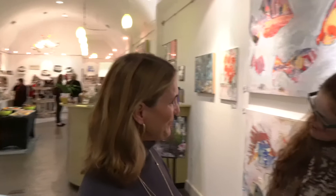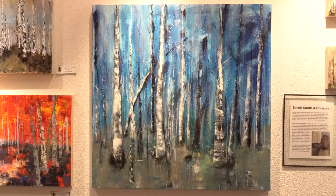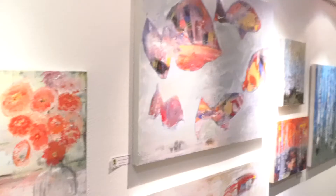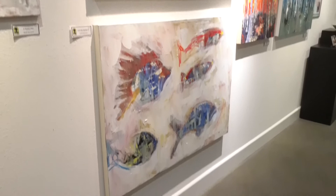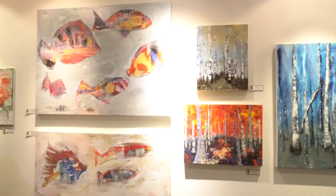Thank you, Jamie. I appreciate the introduction. I'm Sarah Aronson, the artist this evening at the Chartreuse Muse. We're really happy to be here showing my art along with Jim Horton. What I love to do is paint cityscapes, trees, and anything in nature — fish, water, it doesn't matter. I like to make things look happy. That's why I love a lot of color. Nature has color, so I want to paint it all.